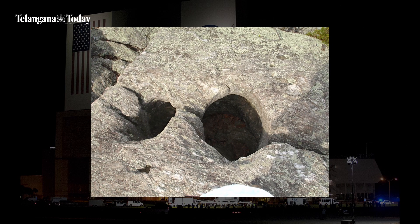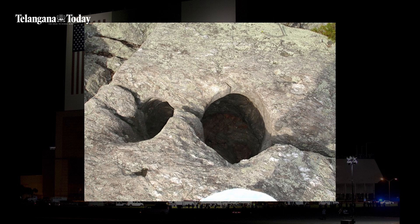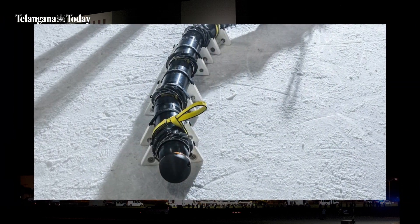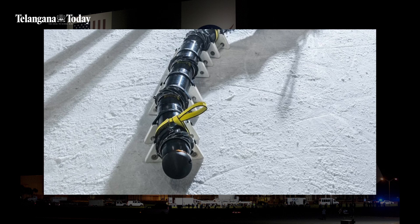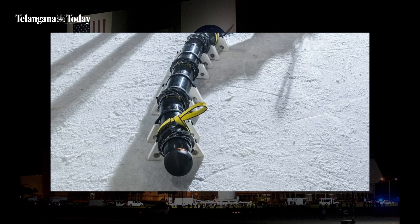Wondering why this might be path-breaking? Because for a long time, there are a lot of places around Earth and in space that humans were not able to reach because the window to enter was too tiny. This robot snake solves that issue. In addition, since EELS autonomously senses its environment and traverses through space, it completely eliminates the communication lag that other devices face.